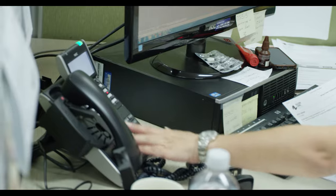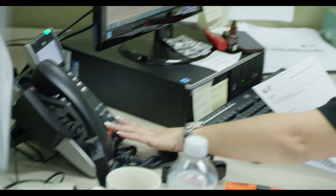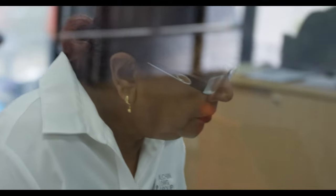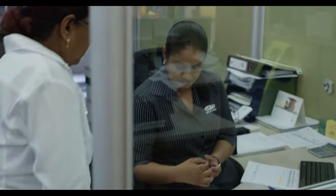Last but definitely not least is the customer service department, where a team of dedicated customer service agents work closely with the rest of the company to make sure all customer inquiries are promptly answered. If you can't find the details on the websites, ALG's trained customer service agents will help steer you in the right direction.